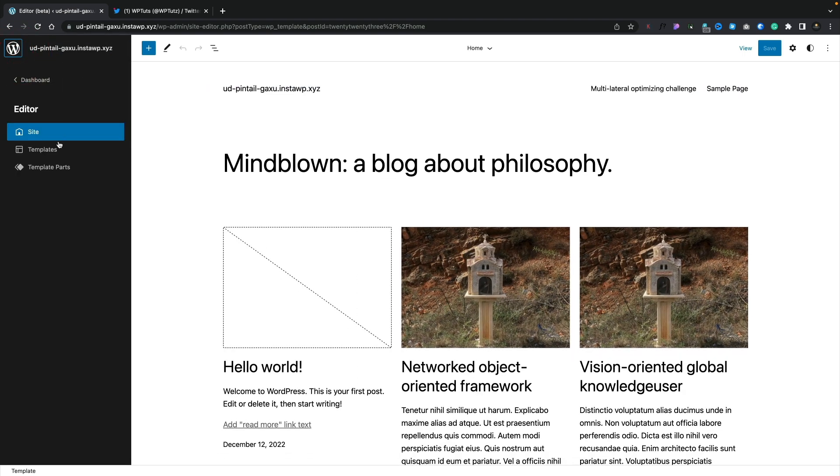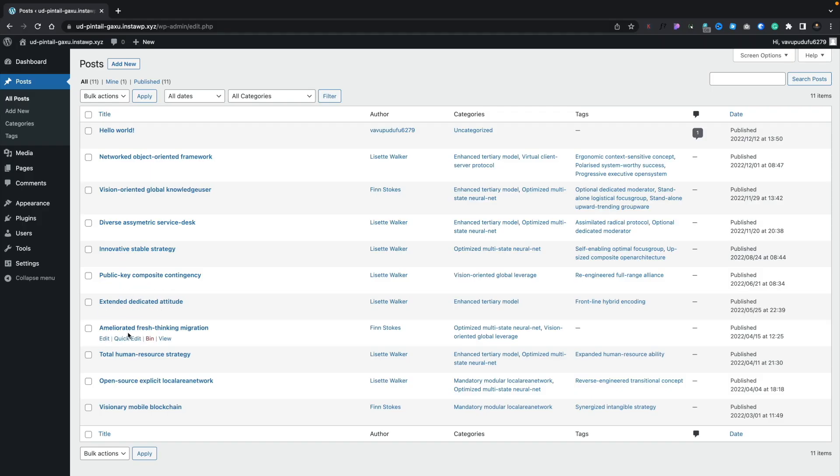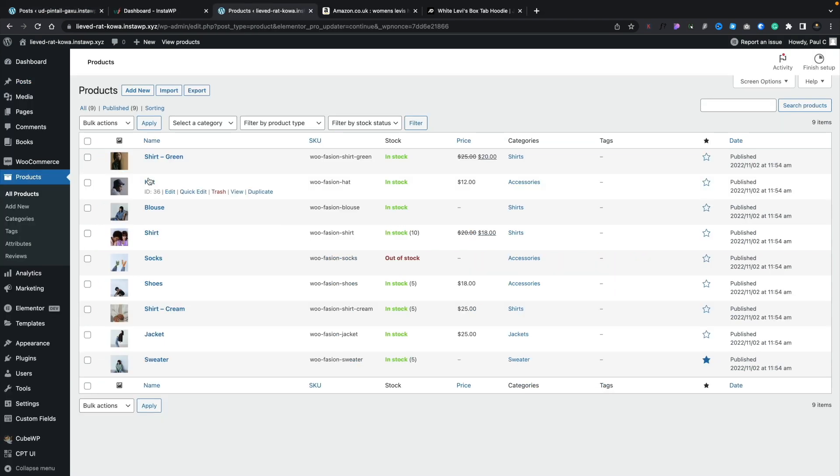If you open up the left panel in the editor where you can go to the template parts, it looks totally different to the rest of the dashboard. If you're going to start introducing new features, at least have them cohesive. It would be nice to see the modern full site editing look rolled out to the entire dashboard — including basic things like the ability to see the thumbnail for posts in the post section, for quick easy identification like you can in WooCommerce.